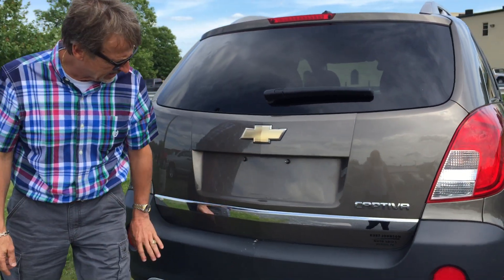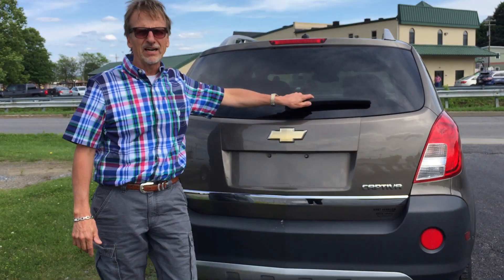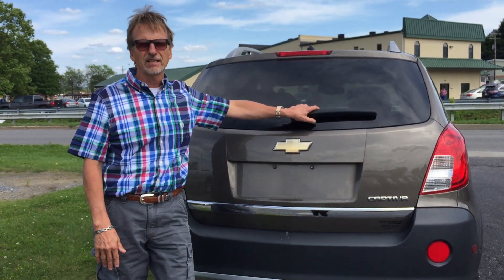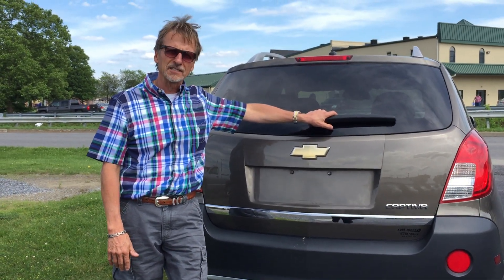Coming around back, nice styling back here on the Chevrolet Captiva LS. We've sold a lot of these, our customers love them, and I think you'd like this one — so come by and see us.